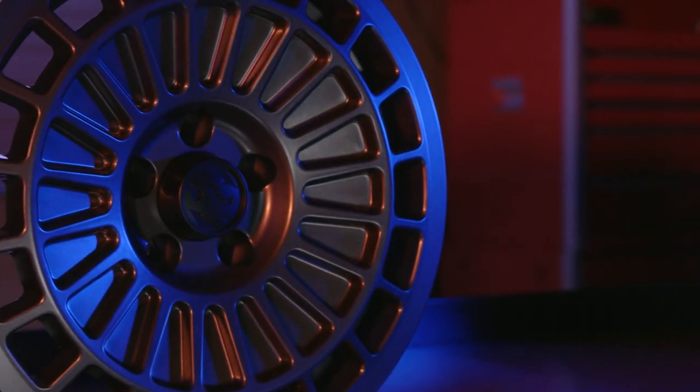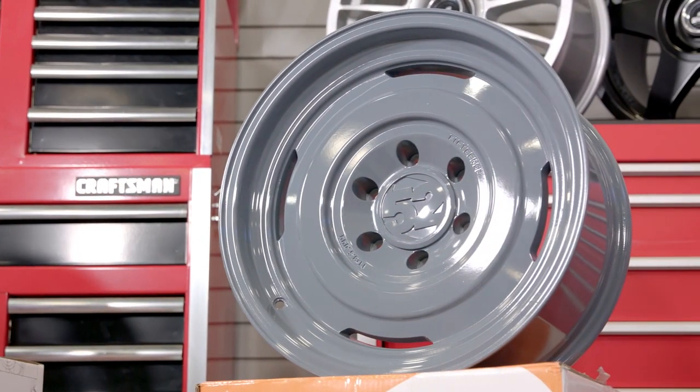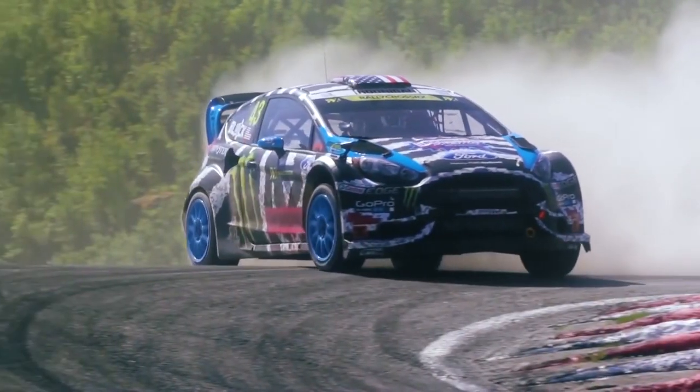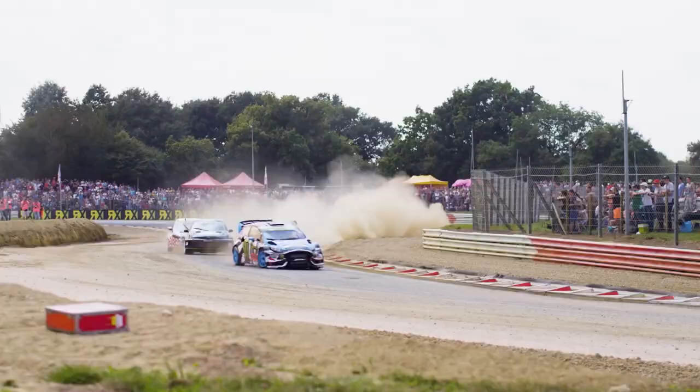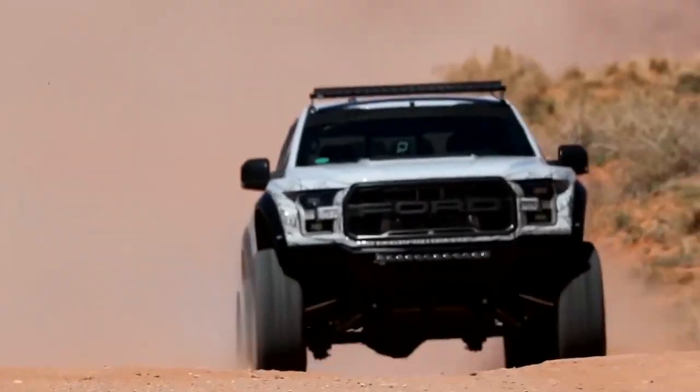The team at 1552 incorporate motorsports style with the toughness to handle abuse at the track and the rigors of everyday street use in every wheel that they make. They've got something for you whether you enjoy putting a performance street car through its paces on the track or tackling challenging terrain in an off-road truck or SUV.